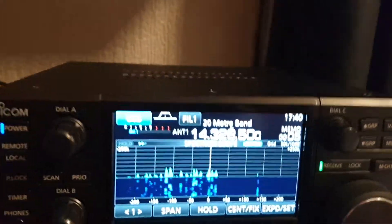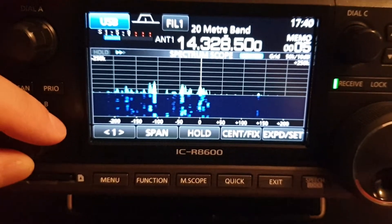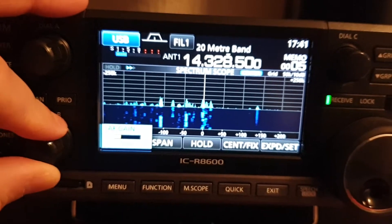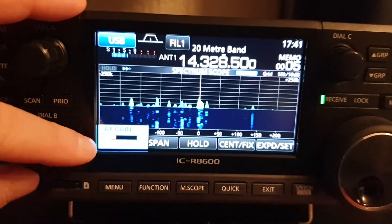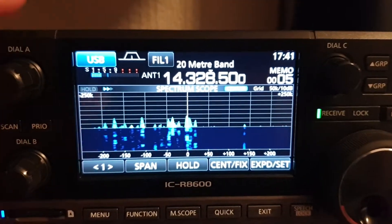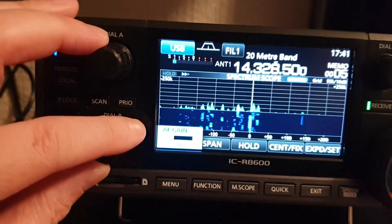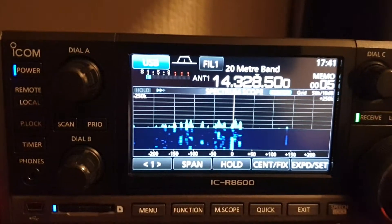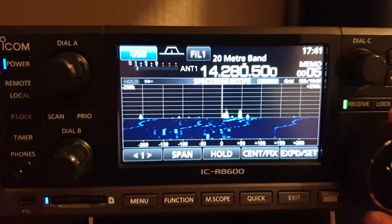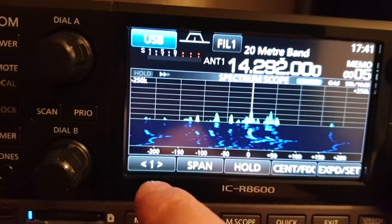Hi guys, just a quick look here at the ICOM ICR 8600, looking today at the noise reduction. It's quite noisy on the 20 meter band — there's a contest on, it's busy, and you can hear that constant hiss in the background. Let me get a good station first. There we go, for the noise reduction.